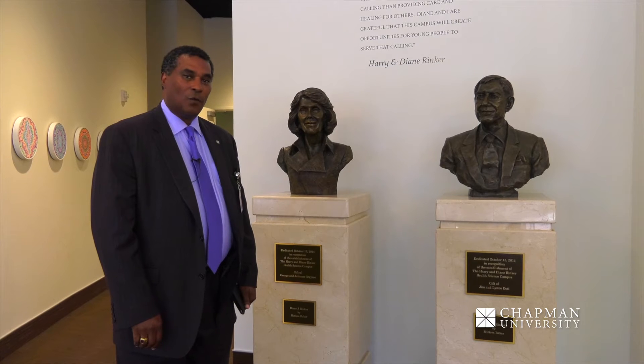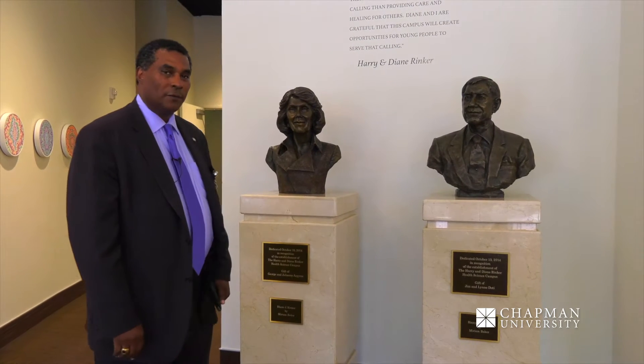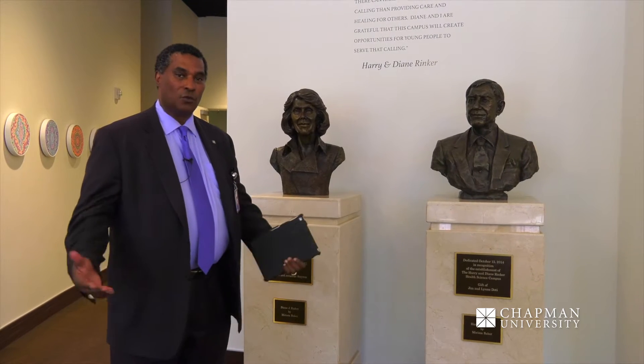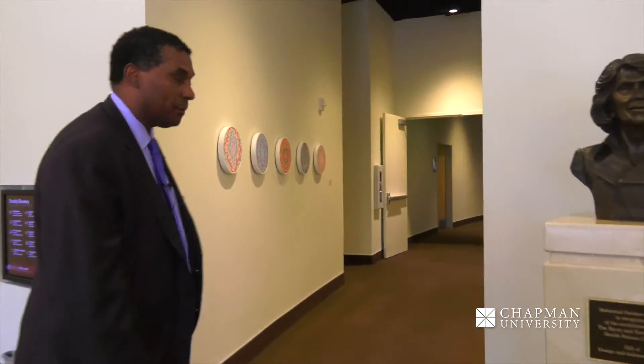Here we are in the lobby of the 9501 building in front of our benefactors, Diane and Harry Rinker, who provided a substantial donation to the University so that we could have these wonderful facilities. If you come this way, you can see some more of the building.